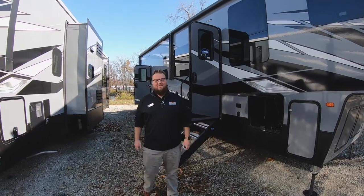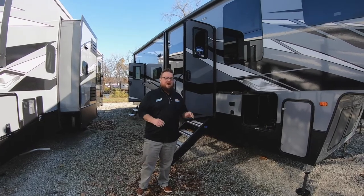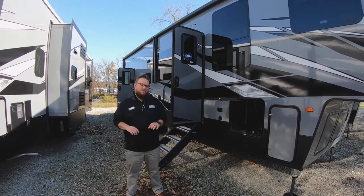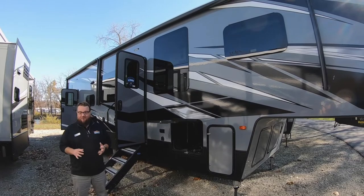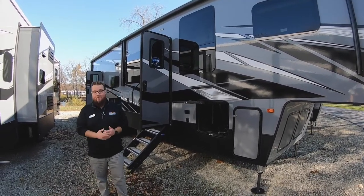Hey guys, it's Jordan here at Walnut Ridge Family RV Sales. We're doing a Feature Friday today. I'm going to show you guys the Raptor 351 floor plan. What this floor plan is, they took one of their most popular tri-axle floor plans and condensed it down into a double axle. Still got a lot of the same elements that the bigger one had, but it's much easier to tow and easier to maneuver.